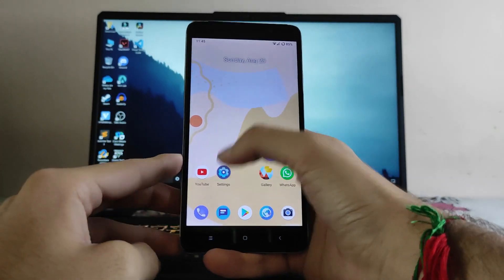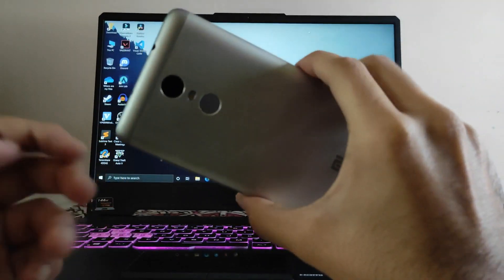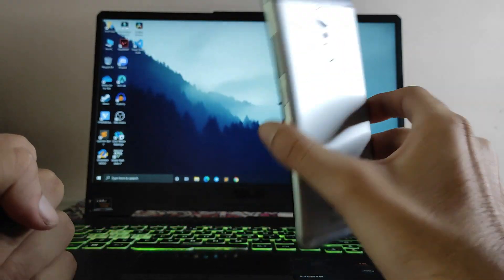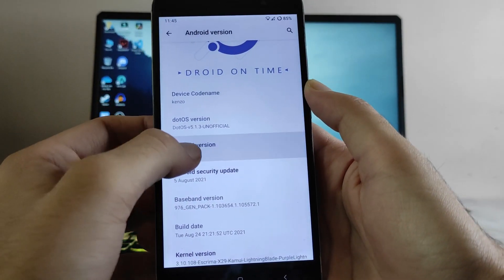Hello guys, welcome back to my channel. Today we are going to see the Dot OS for the Redmi Note 3, which is now a six-year-old phone running Android version 11. Let's begin.